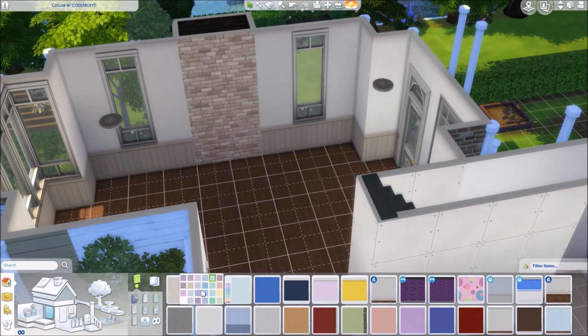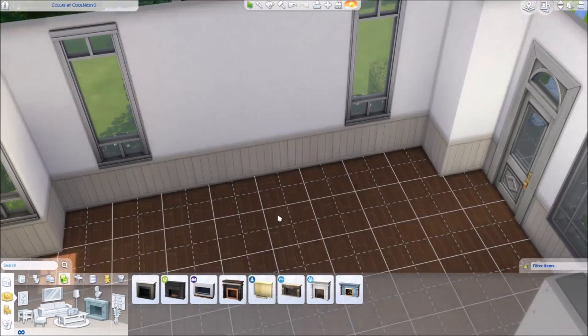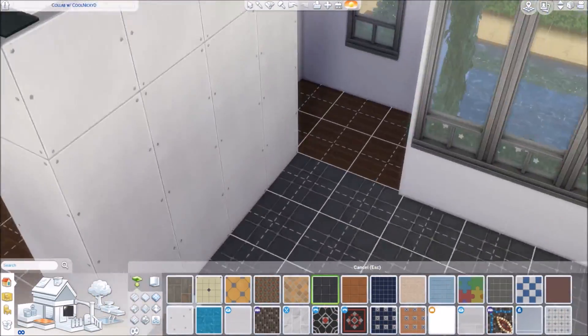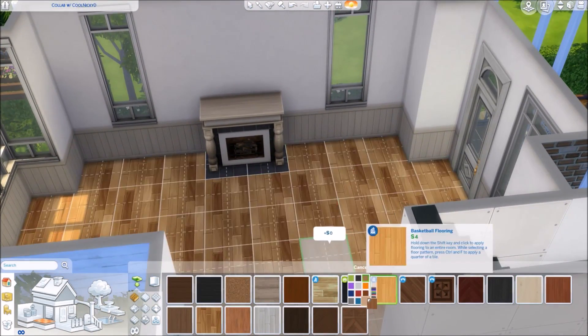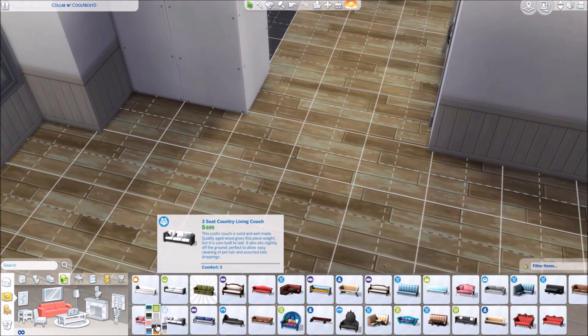Hello there everyone, QuinnickyD here, welcome back to another video. Today I am here with another house build collab. This is another one of those half-build, half-furnish collabs, and as you can probably tell just by the first couple seconds of the video, I got the furnishing part. So if you wanna go see the build part, go over to Sugar Plum Sims' YouTube channel.